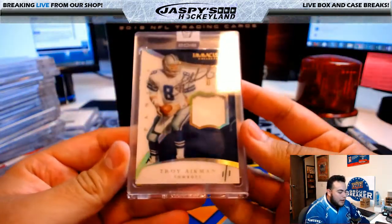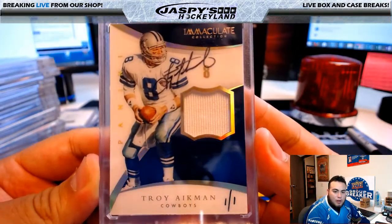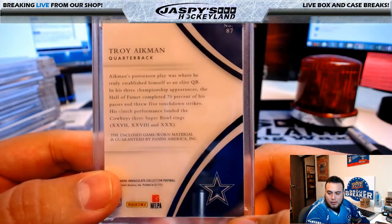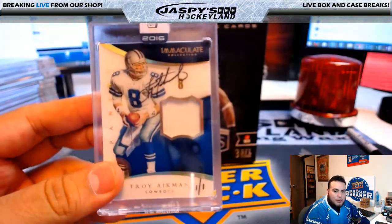Wow, look at this — way to end this! Immaculate Collection, Troy Aikman, one of one. There's the ink on the top and the patch, and it is a one of one for the Cowboys. What a break for the Cowboys! Dallas Cowboys, Michael G — you can get one of these man!